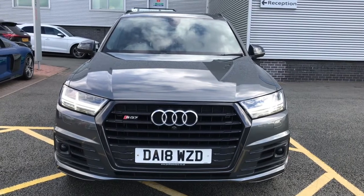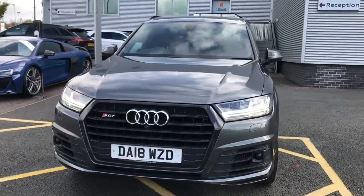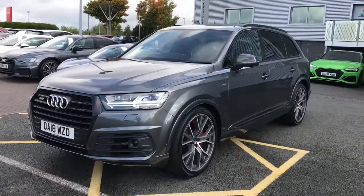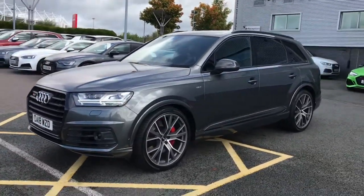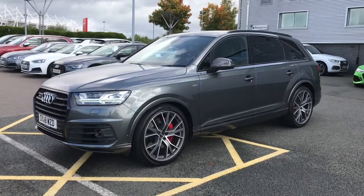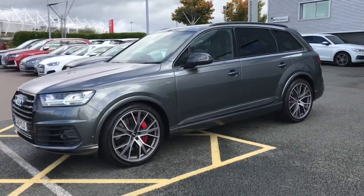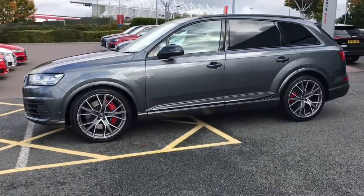Hello and welcome to Stoke Audi. Here we have an approved used Audi SQ7 Vorsprung. This vehicle features the 4 litre TDI engine with 435 PS. This vehicle is finished in Daytona Grey, which is a pearl effect paint colour, and the vehicle features the Audi Matrix LED headlights.